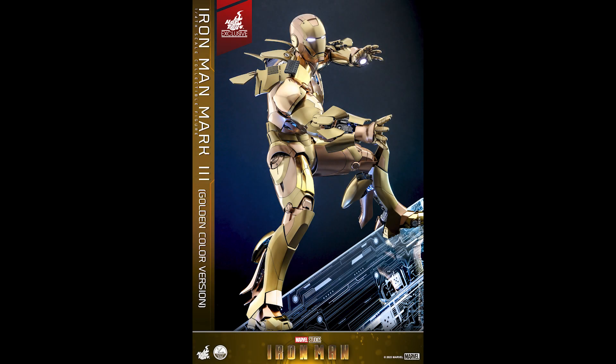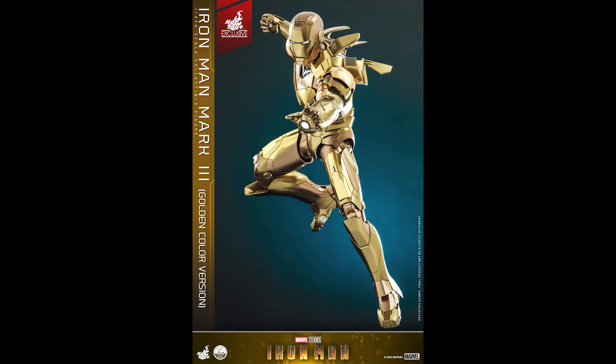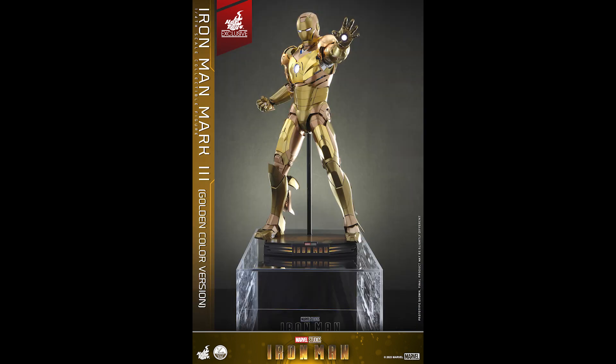What is going on collectors, Optical 20 back for another video preview. Today we're going to take a look at Iron Man Mark 3 golden color version — you can call it Midas as well — and this is a quarter scale version. I don't think you can pre-order this anywhere. It says right here on the description, in commemoration of this special occasion along with the one year anniversary of Hot Toys Shanghai flagship store, with a limited quantity of 300 pieces in stock.